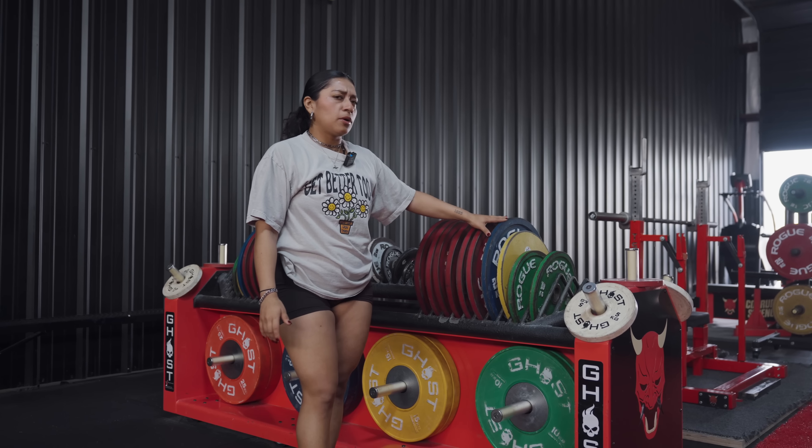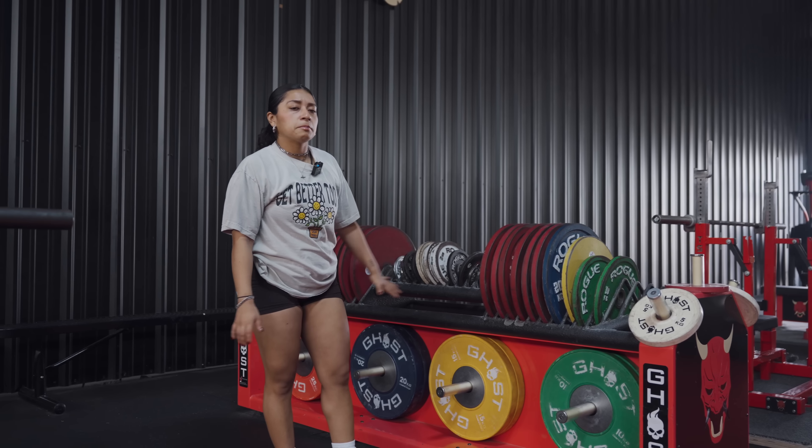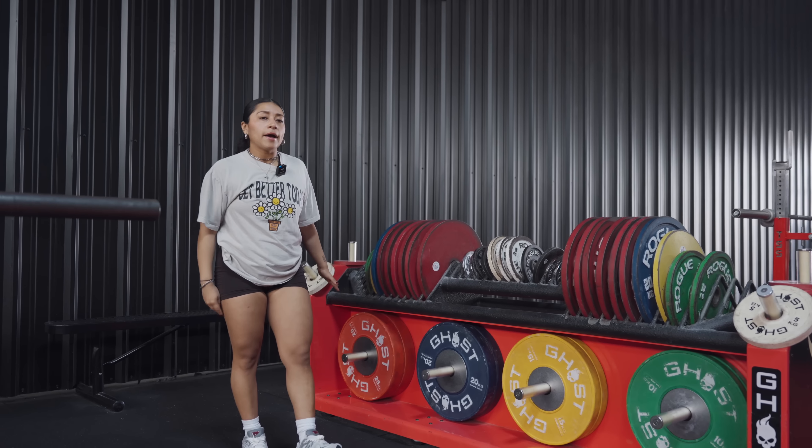Here we have our custom-made plate tree holder — this is also by Ghost. He's made a couple; I think Hybrid Performance has another one. At the bottom we have bumper plates because we do have some weightlifters that come by.